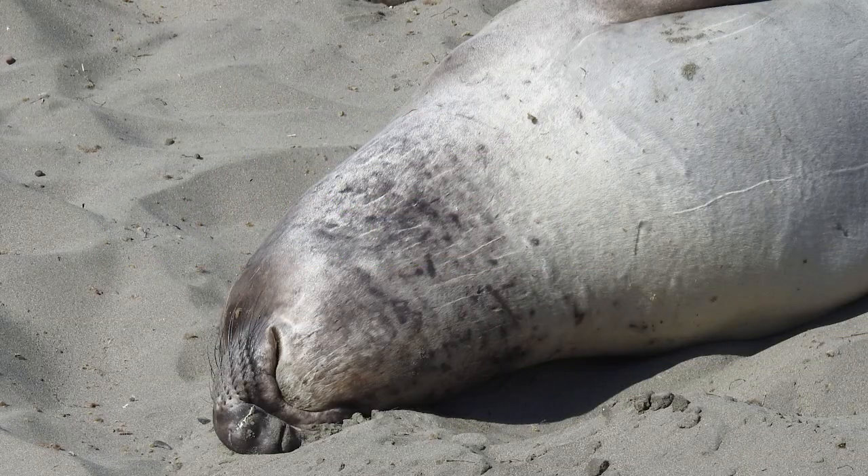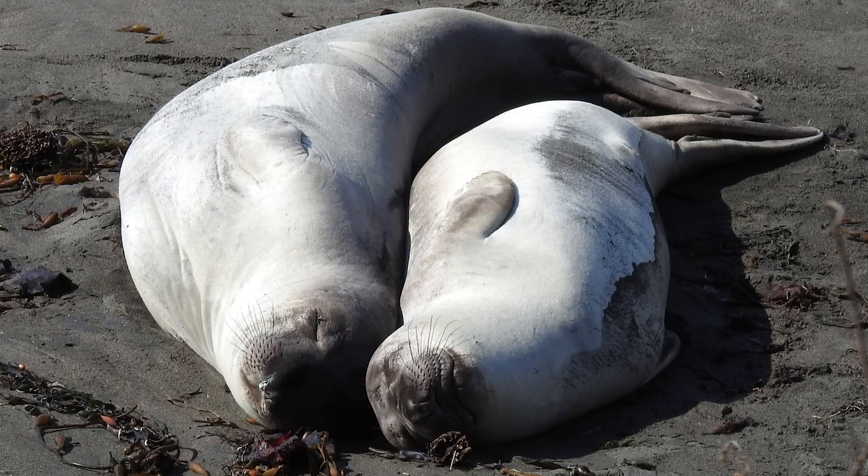Elephant seals are earless seals, and the male's distinctive pendulous nose is what gives these beasts their name. The females sport a permanent smile.